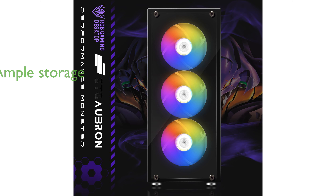Storage is ample, with a 1TB solid-state drive, providing fast load times and plenty of space for games and applications.